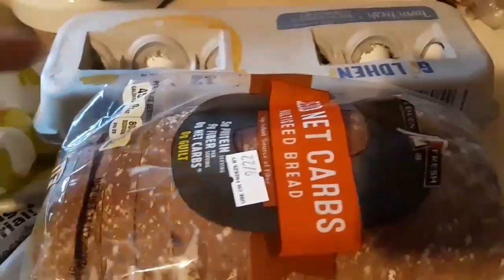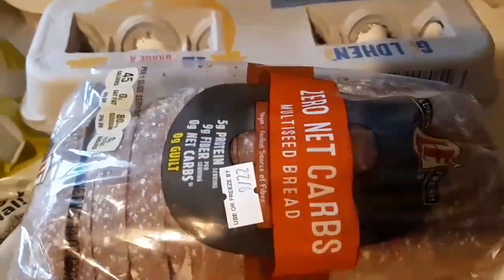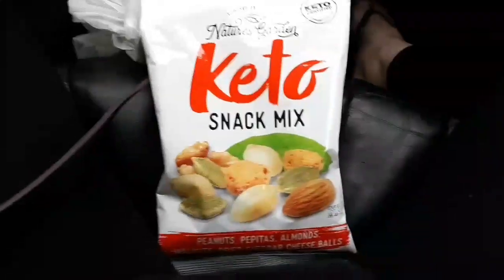Alright you guys, so I've run out of eggs. I ran into Aldi's and got some eggs, and I also decided to get one loaf of the zero net carb bread, the multi-seed.